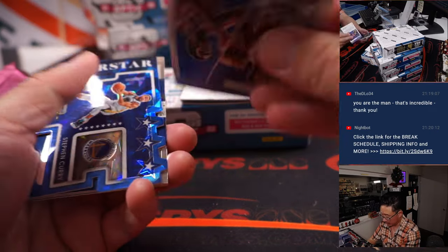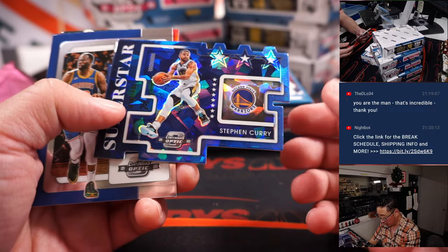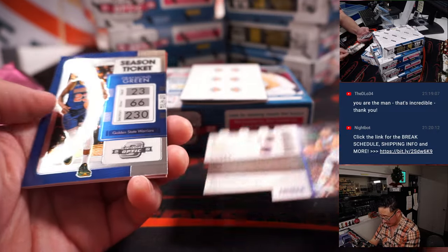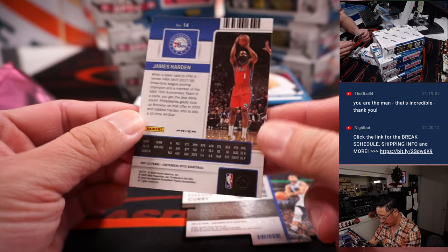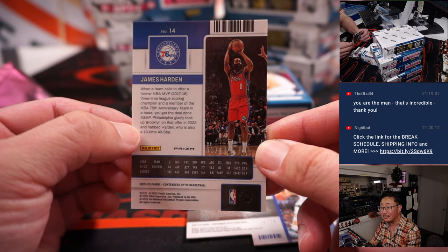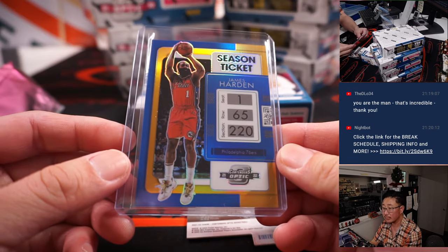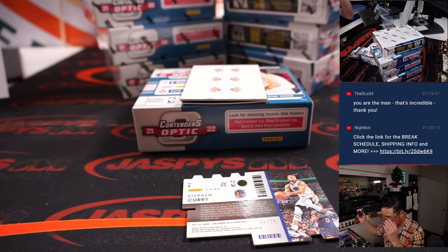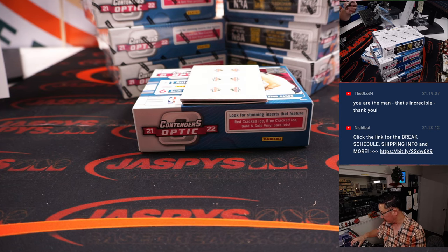We've got Walt Frazier and Willis Reed legendary tandems. Superstar die cut — Steph Curry to 75. Chris Middleton Red and James Harden, 3 out of 10 — nice low number on that. James Harden going to Ed P and the Sixers. And the superstar die cut, Sean Maddox with the Warriors — a superstar with a little bit of a shoulder issue, hopefully he'll be back soon.